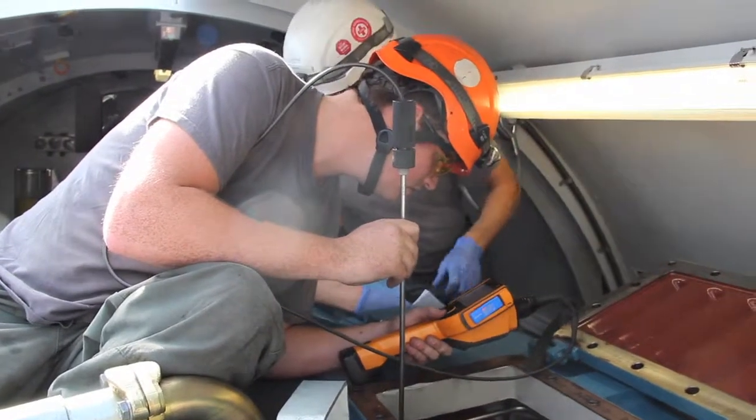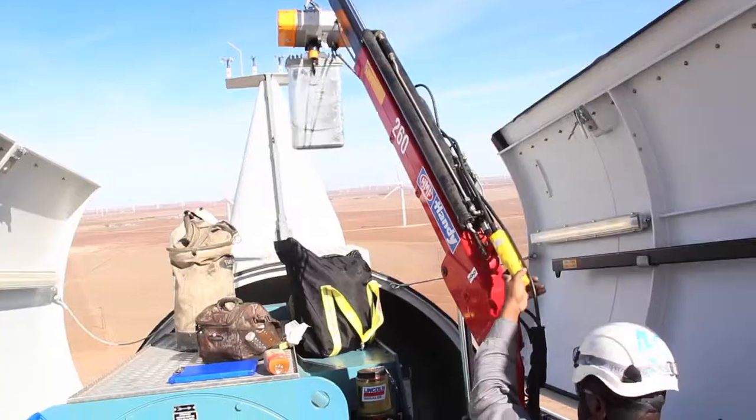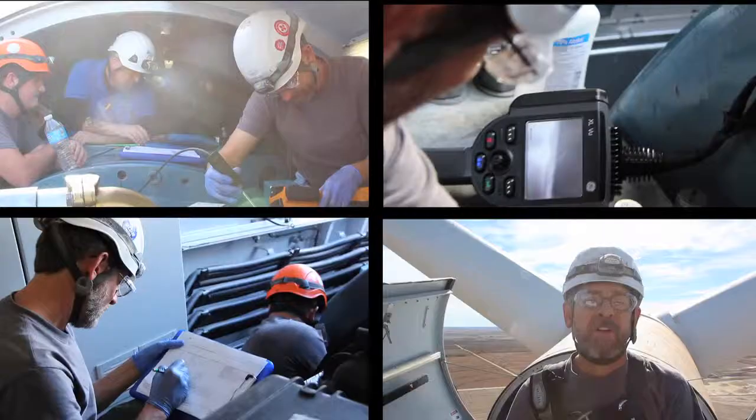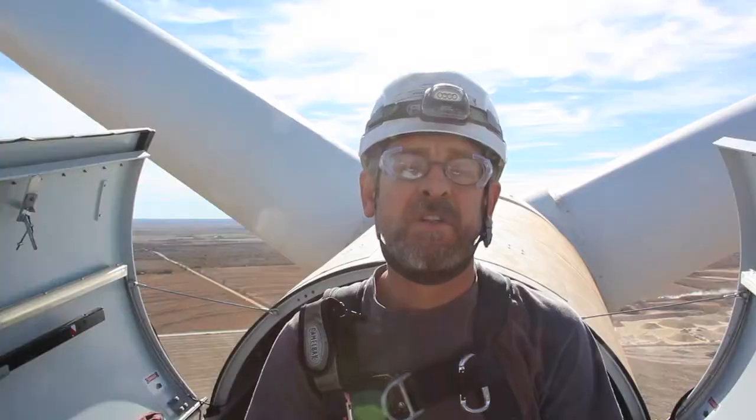If an asset owner waits too long, then the availability of expert inspectors will become a challenge. Don't wait. While we've completed 3,000 gearbox inspections alone, there is additional value for the asset owner to complete a full turbine inspection including blades, which Upwind has performed well over 3,000 inspections on.